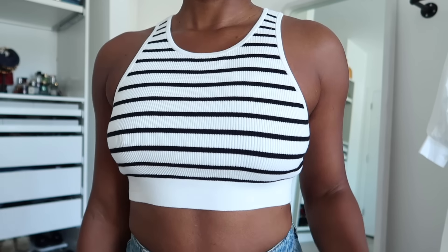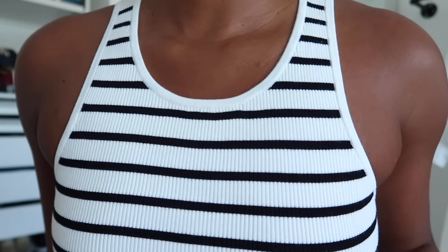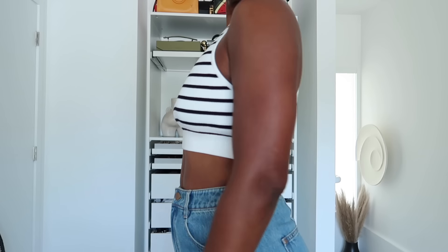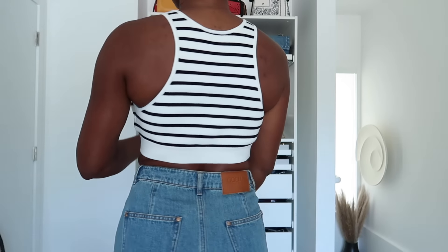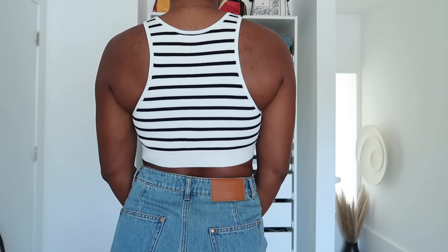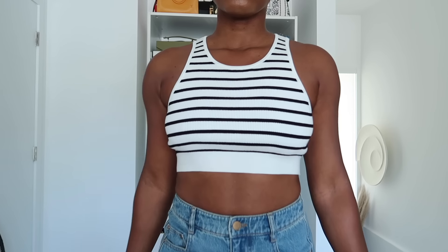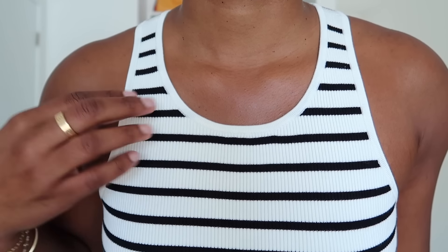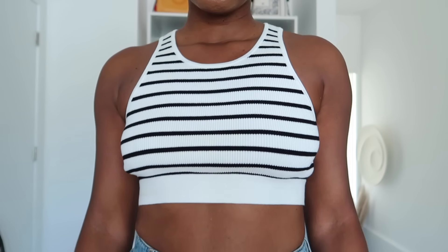We have this first piece, which I absolutely love. It feels incredible. It is this striped razorback, almost kind of like a sports bra top, and it comes in the classic white with black stripes. It is a ribbed knit, it has a great amount of stretch, and I got this in a size medium. It fits like a dream. I feel like this is great for summer — you can pair this with a really nice pair of tailored shorts or you can pair it with jeans like I did here.